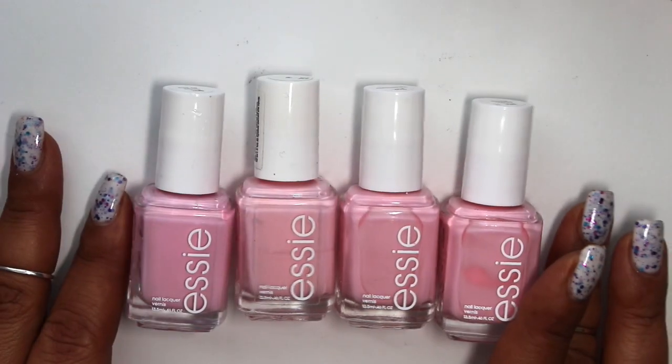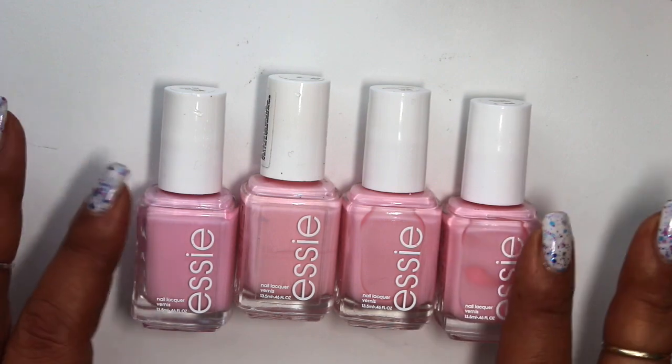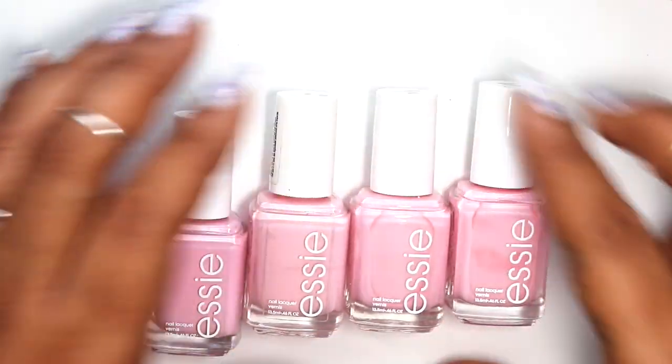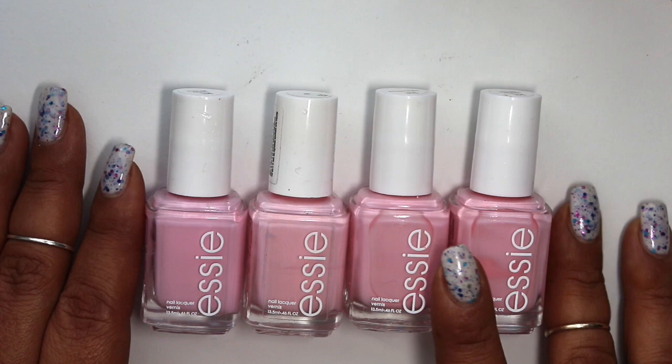I think this is as bright as I can get it. I may have to mess around when I'm editing and try to brighten it up a little bit so you guys can get a really good view of all of these polishes.